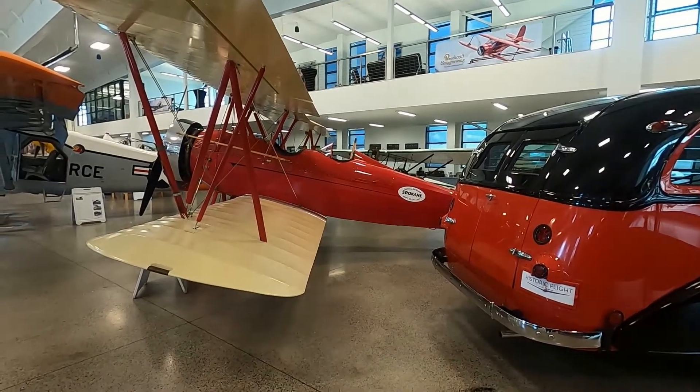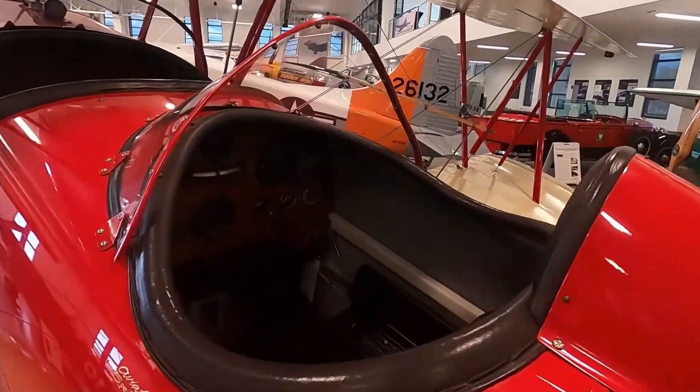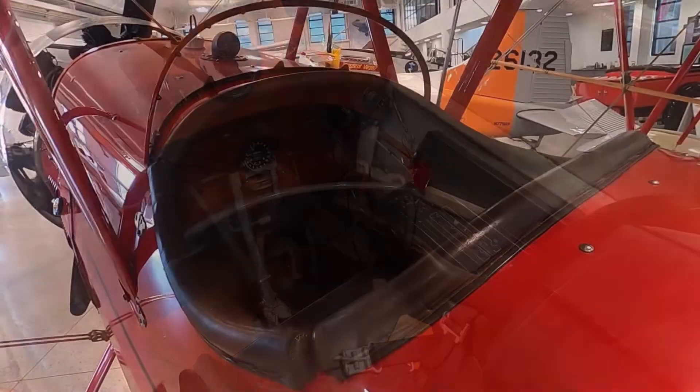The Travel Air 4000 two-seater, with the pilot cockpit in the rear and the passenger up front.